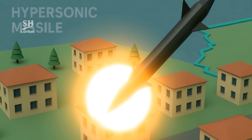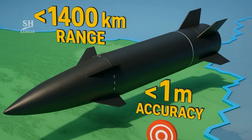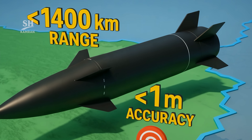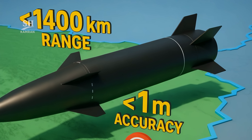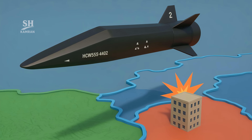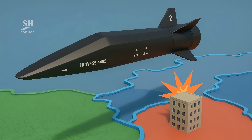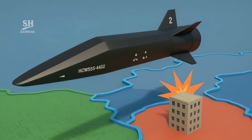It's said that Fatah 2, recently used, has a range of over 1,400 kilometers and an accuracy of less than 1 meter. That means it can target a single building from over 1,000 kilometers away without any system even detecting it.